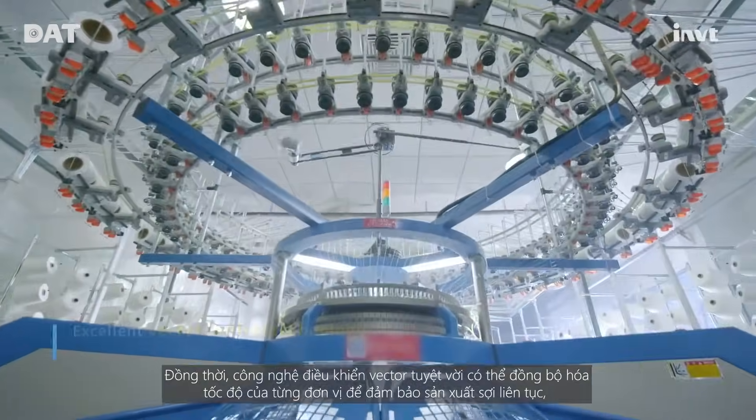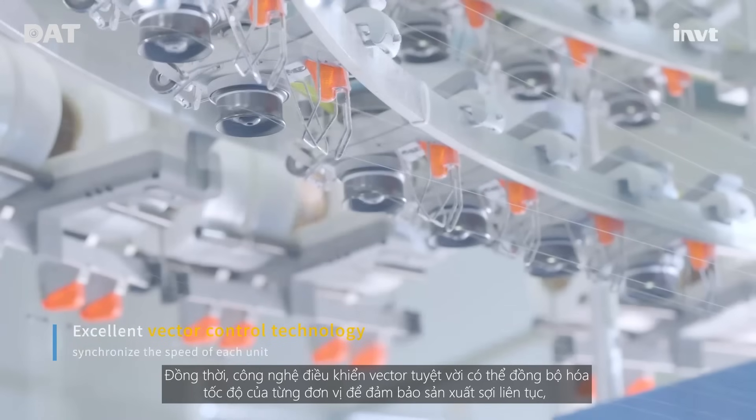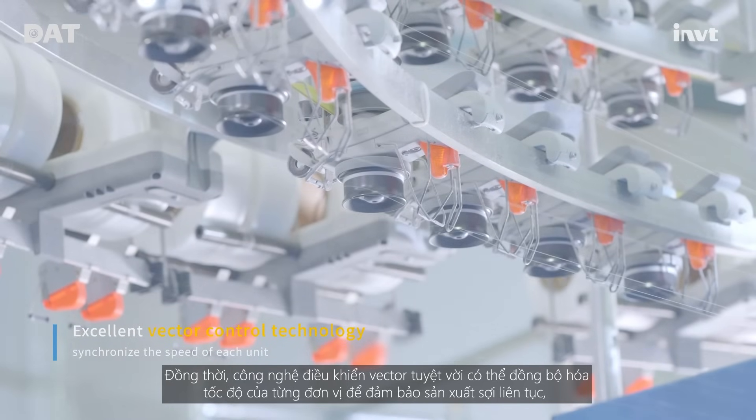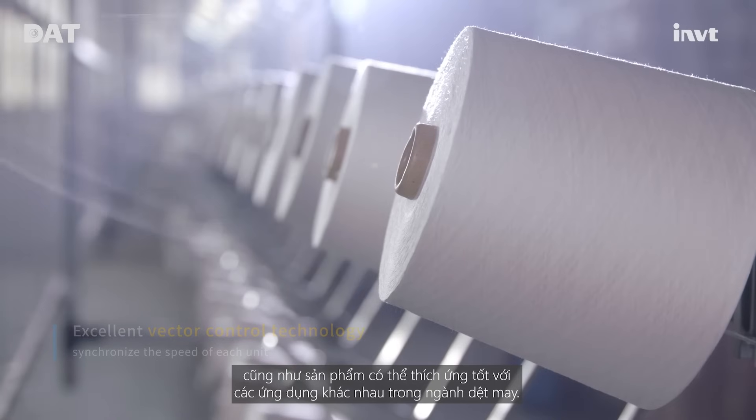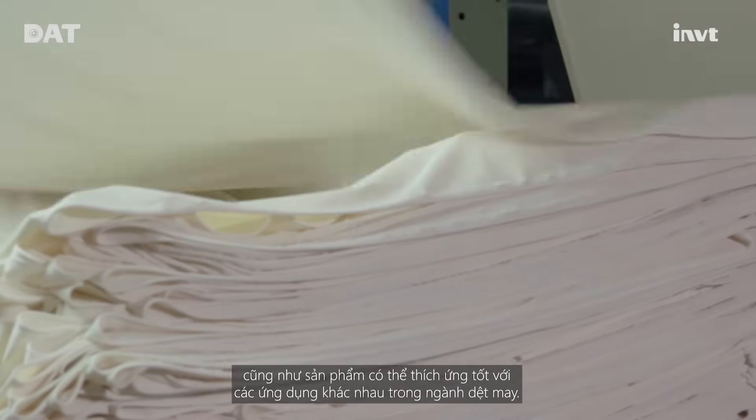Excellent vector control technology can synchronize the speed of each unit to ensure the continuous yarn production, and ensure that the product can adapt well to various applications in the textile industry.